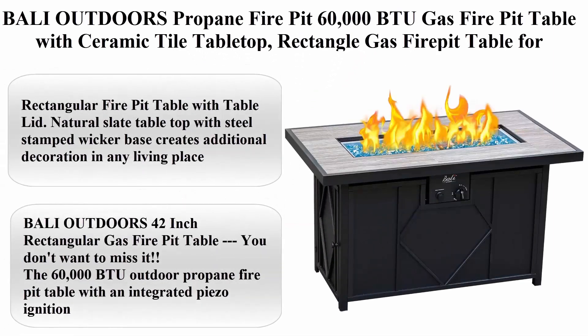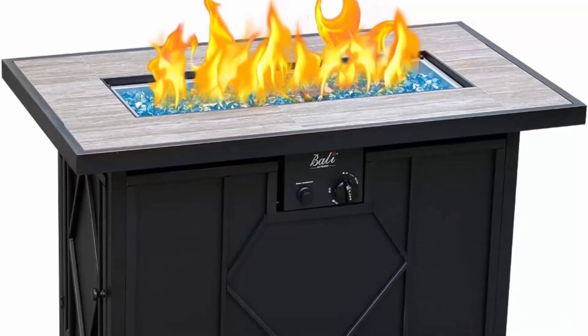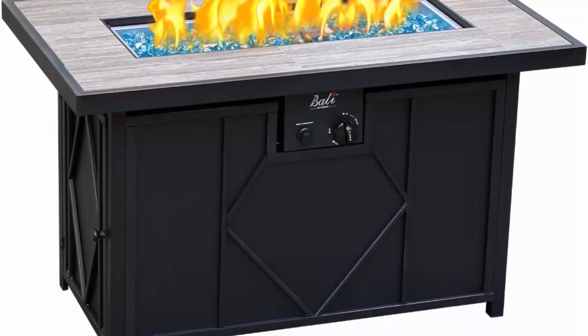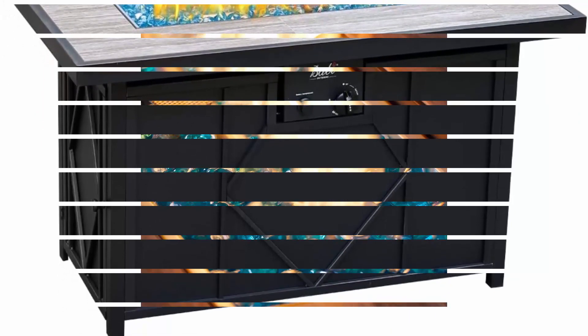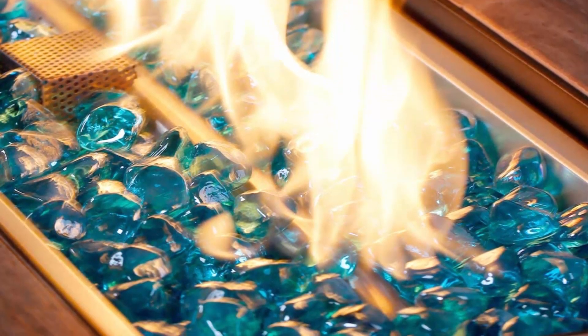Bali Outdoors propane fire pit, 60,000 BTU gas fire pit table with ceramic tile table top — rectangle gas fire pit table for garden and patio. Rectangular fire pit table with table lid; natural slate table top with steel stamped wicker base creates additional decoration in any living space.